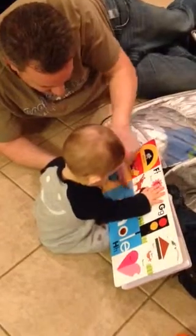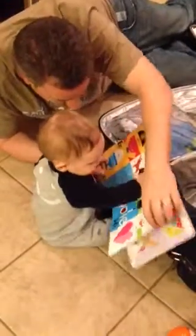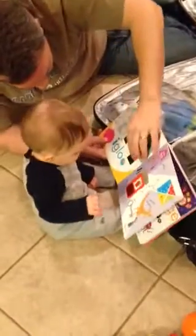Fish. Fish. What's in the next page? Who's inside? Who's in there? Who's inside? Who's inside?